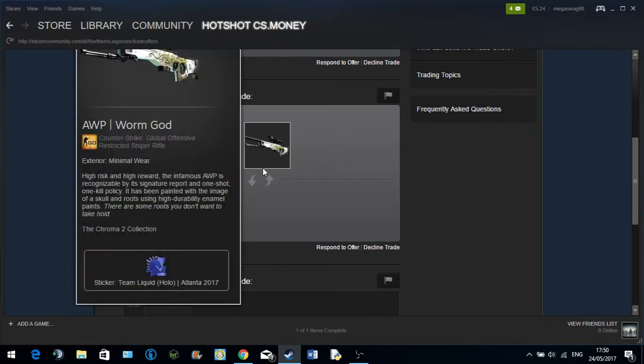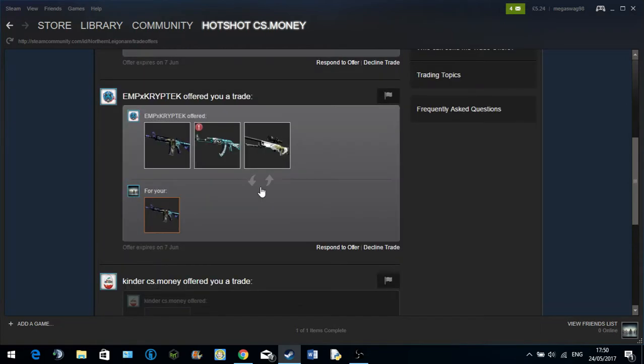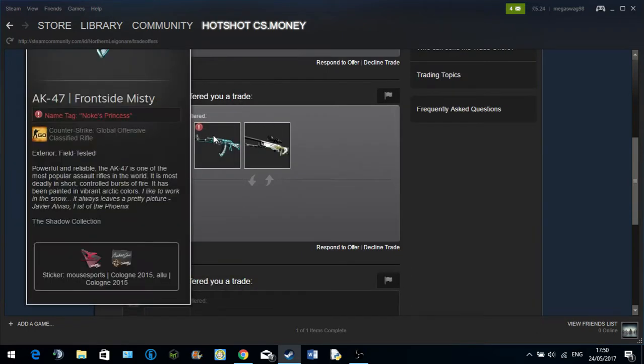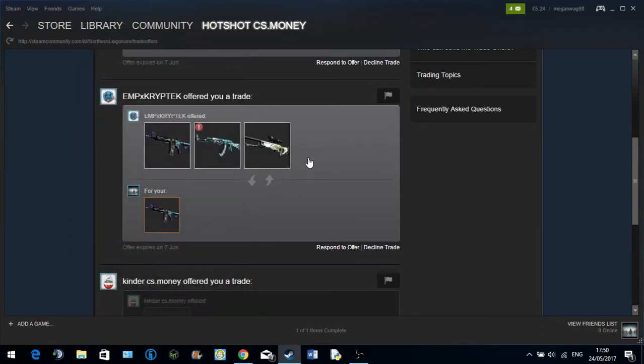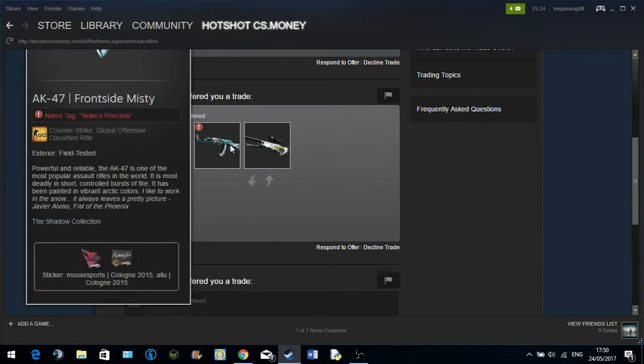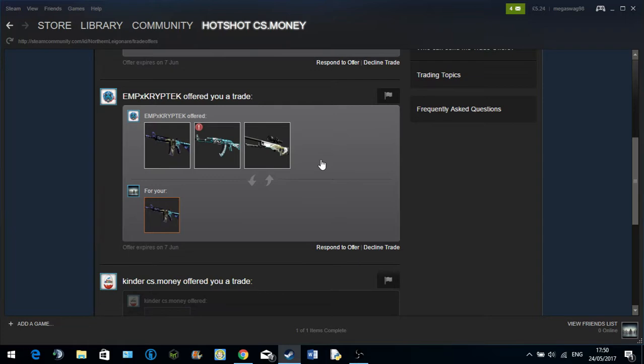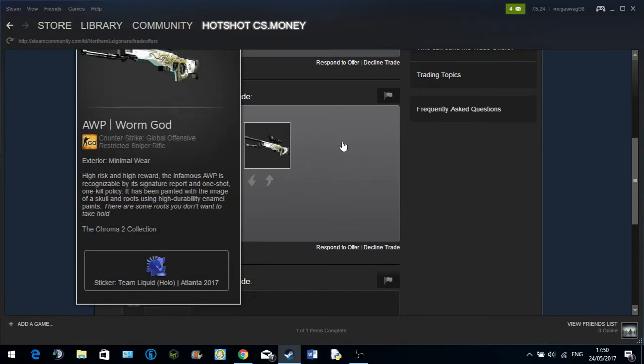They want things like this because they already have a spare one of these. But what annoys me quite a bit is that no one actually looks in your inventory — they don't see I already have this and this, both in StatTrack. I wouldn't say better quality, but you get the idea.